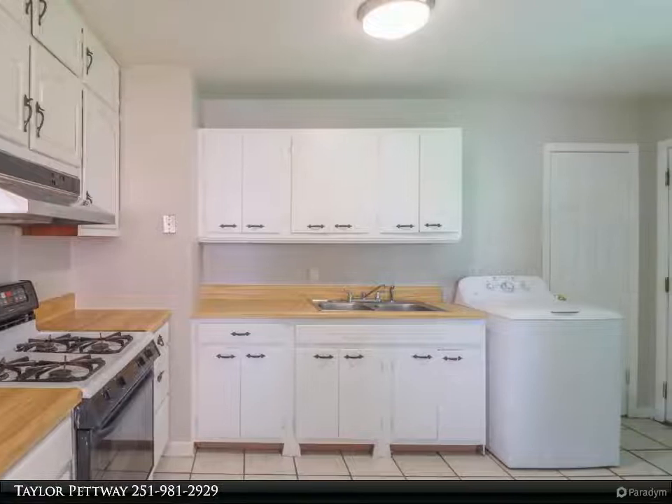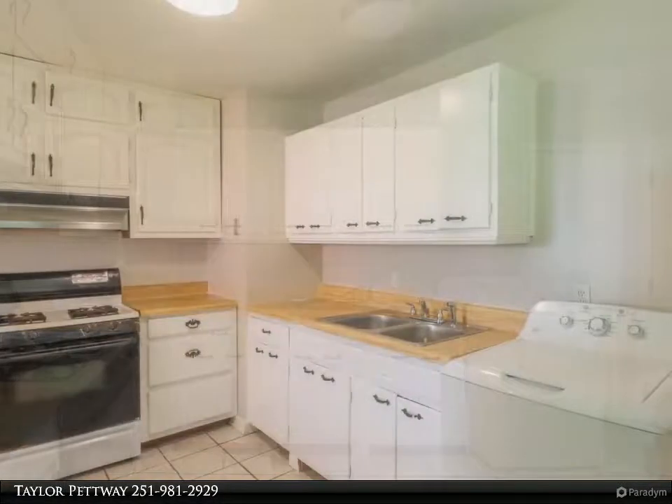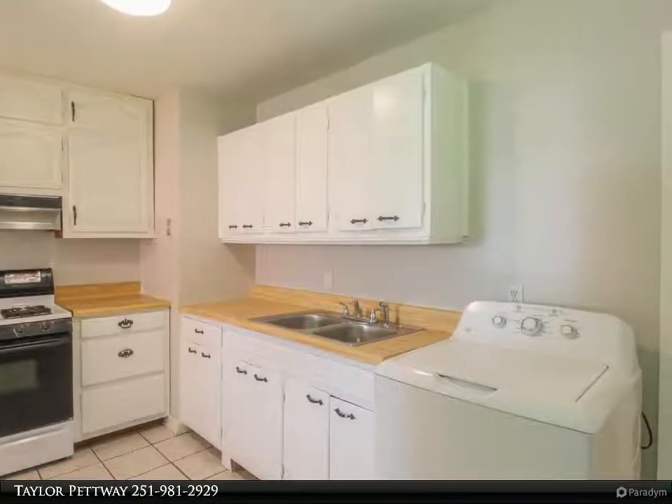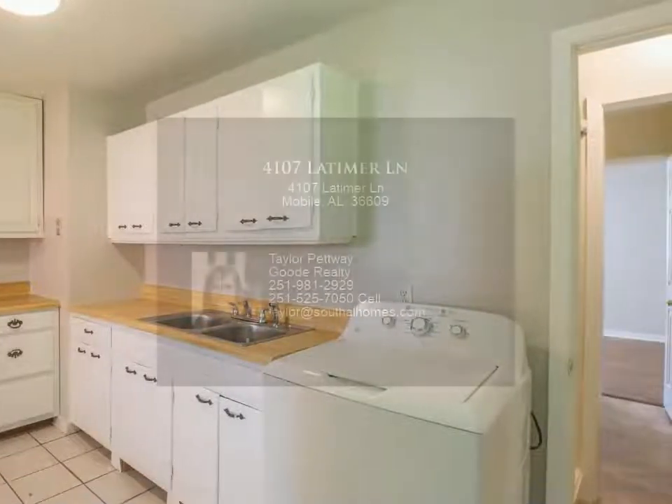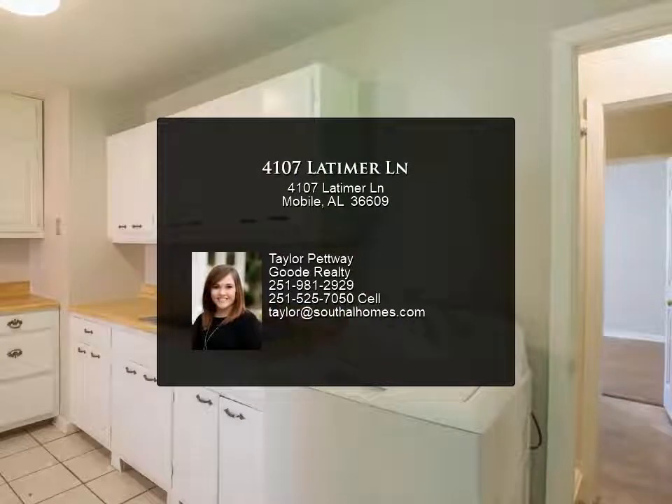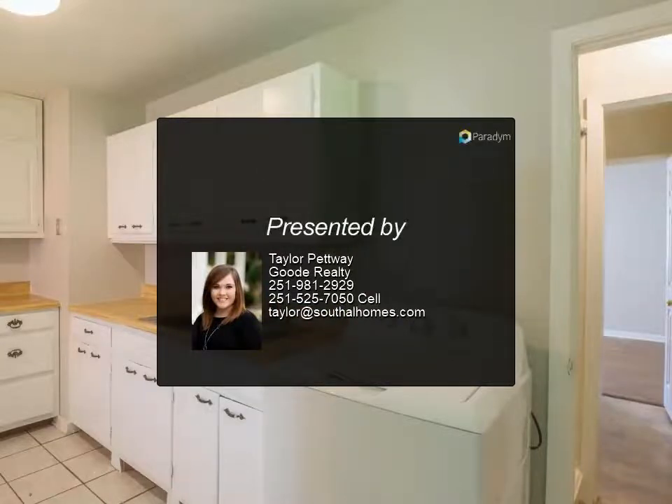Don't forget to check out the spacious backyard with a flourishing scuppernong orchard. If you're still not convinced, the refrigerator, washer, and dryer are all staying. Berkshire Hills Subdivision is convenient to shopping, dining, and everything.